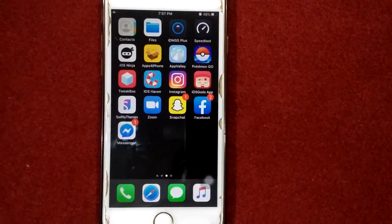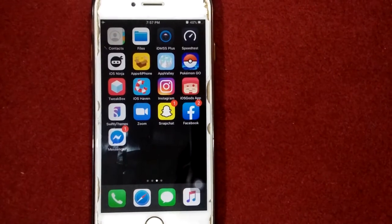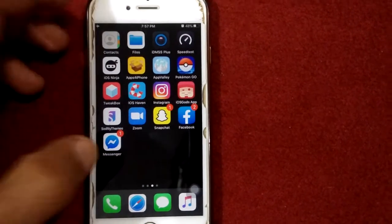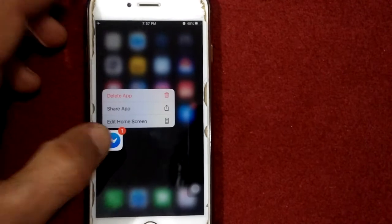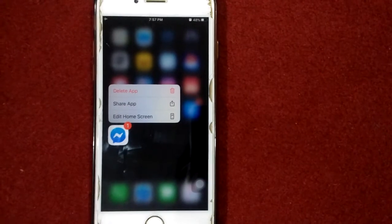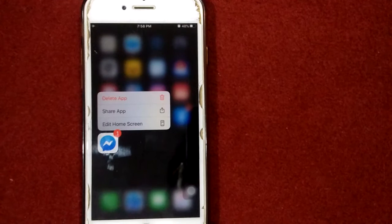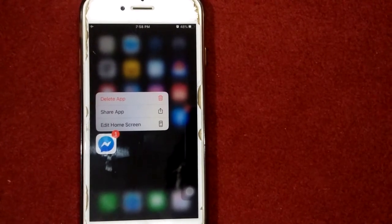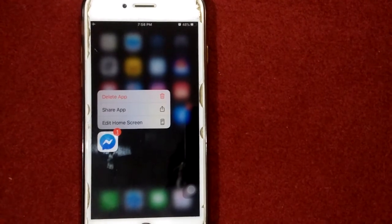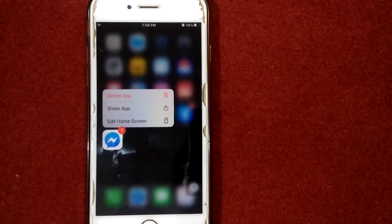Solution number one: uninstall and reinstall the Messenger app. To delete the Messenger app, touch and hold the app, then tap on 'Delete App'. Once you delete it, go to the App Store, then search the app in the search field. Next, tap 'Get' or the cloud icon to download the app again.